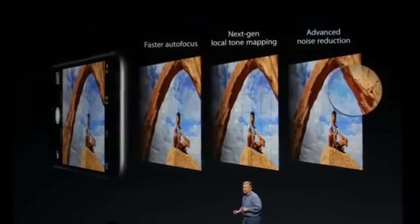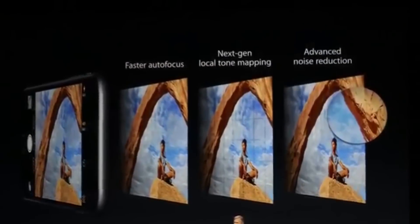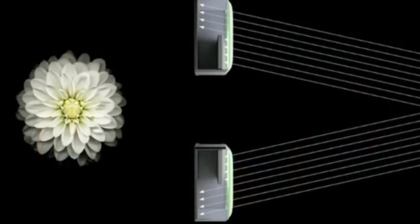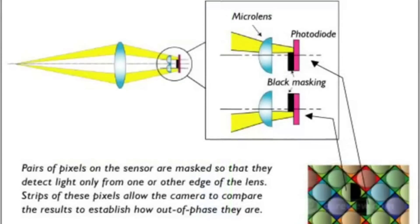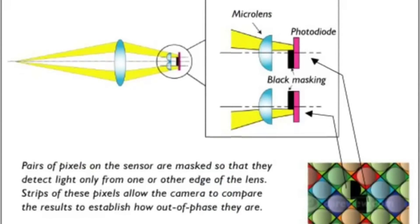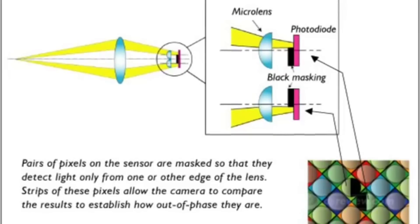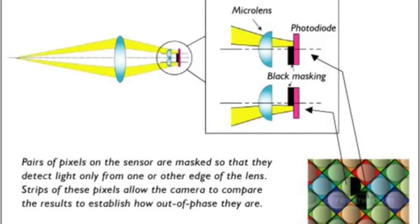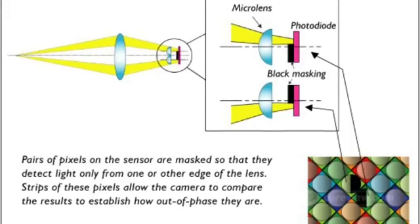Because of all these rumors about a new camera and new camera technology, we could really see a new camera system on the coming iPhone 6s and the iPhone 6s Plus this fall. The S version of the iPhone usually gets a better camera than the first version of the new number, so the iPhone 6 and iPhone 6 Plus has a very good camera, but the S version will probably have an even better camera.